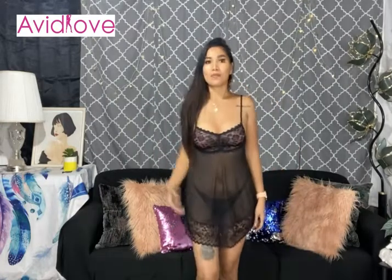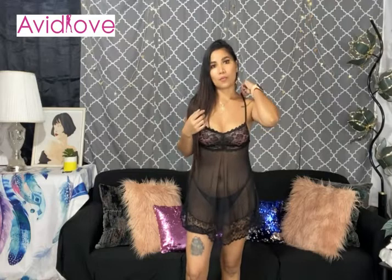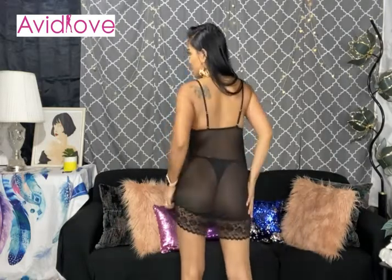I'm wearing a size small, but this can also fit a size medium. I normally wear a small or medium and this is very stretchy as well. It also comes with a matching sheer fabric g-string thong — this is what the thong looks like, the back is a g-string.